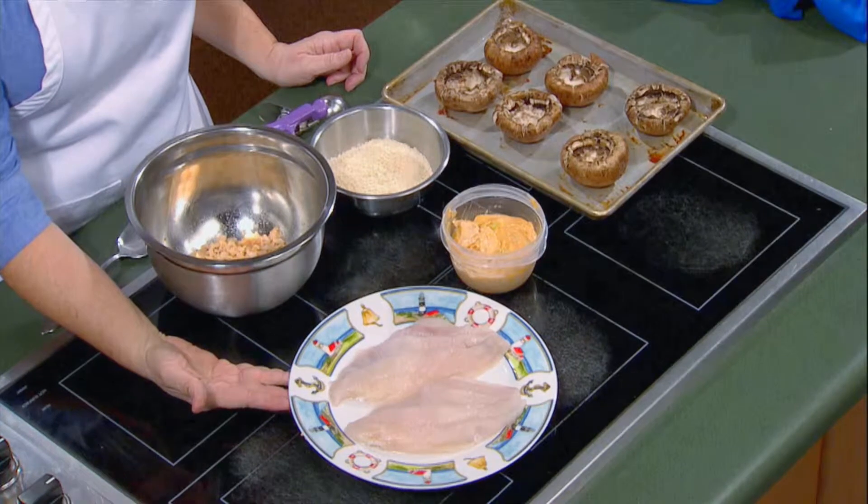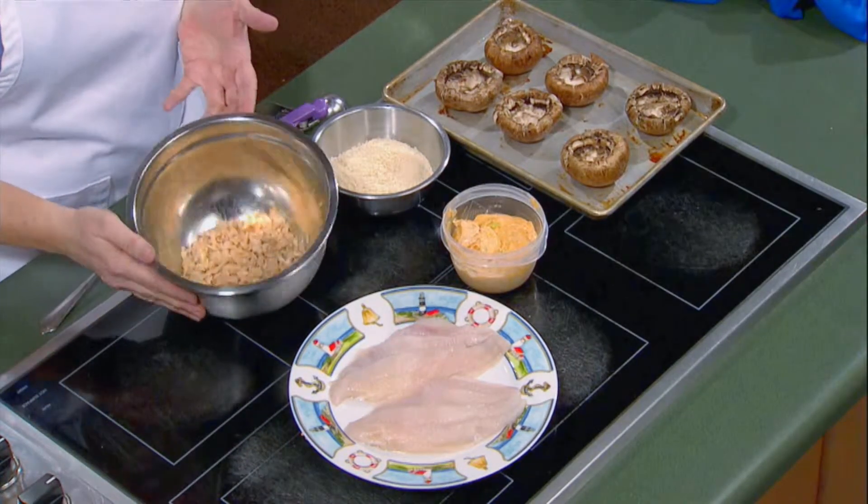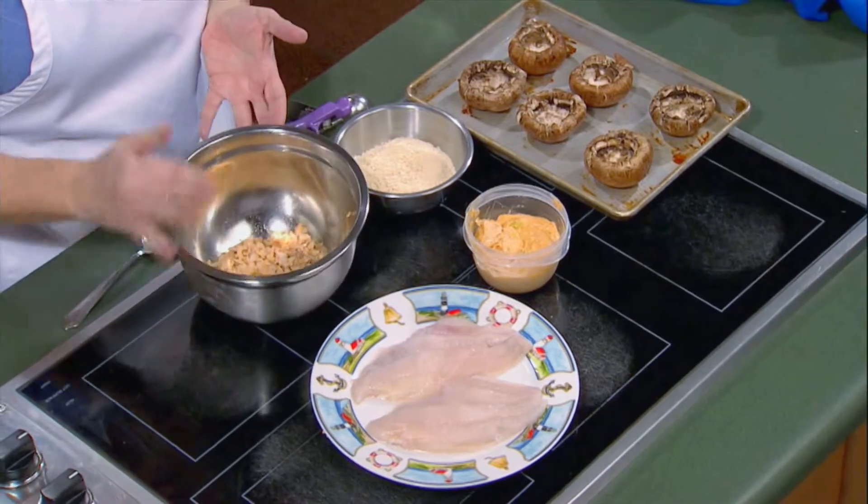This is a great recipe for catfish stuffed mushrooms. What I've done is taken some beautiful Mississippi farm-raised catfish, broiled it, flaked it off, and I have it here in my pan all ready to go.